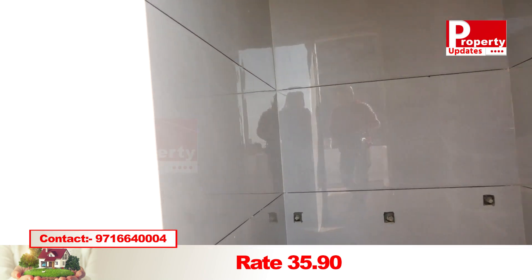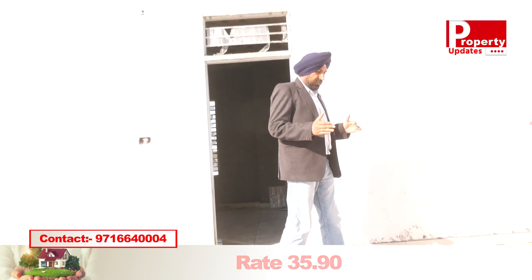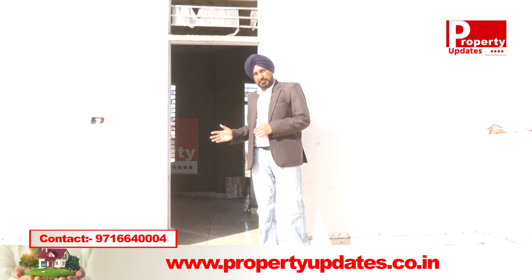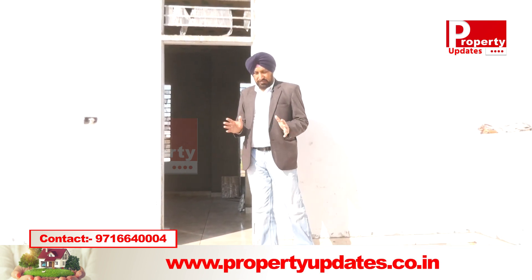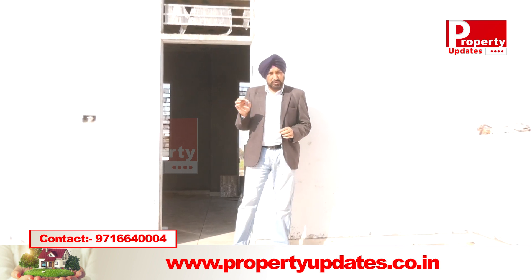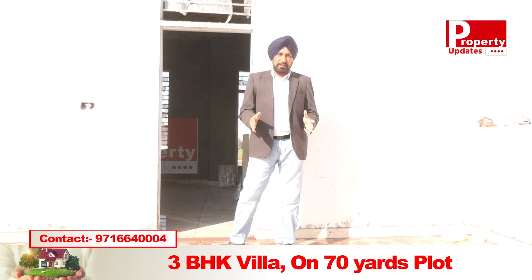This work is finished. The key features of this property are: it is in a gated society, the plot is 70 gaj, and it has 3 bedrooms.